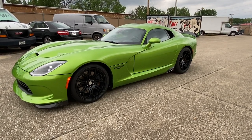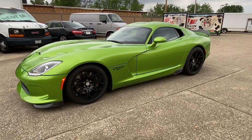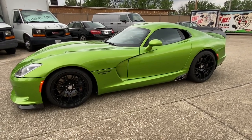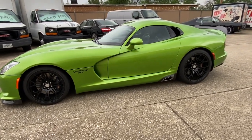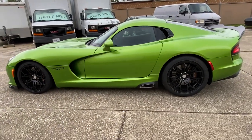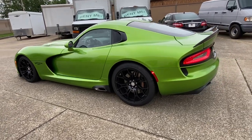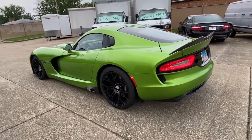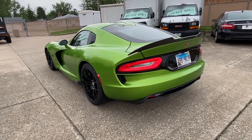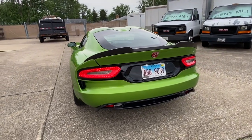2017 Viper, 742 actual miles, one owner, in the last 50 of production for the last year of the Viper. It's been in a bubble since it was new — 742 miles. It was just pulled out of the bubble. It's been started every month. It does have the transferable Mopar warranty.